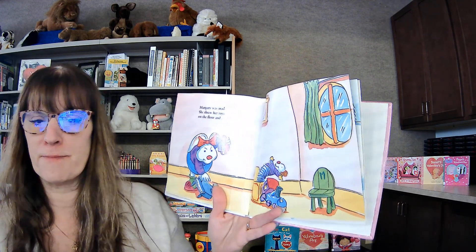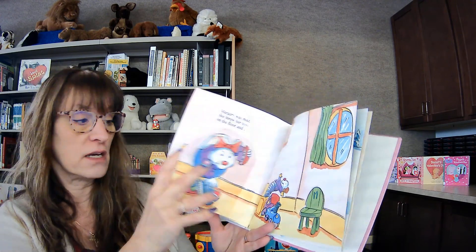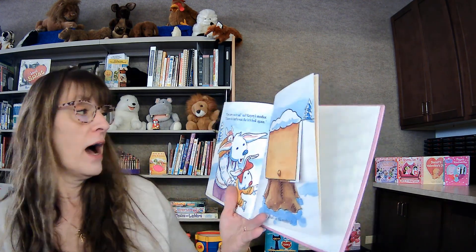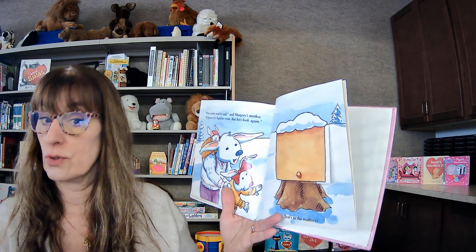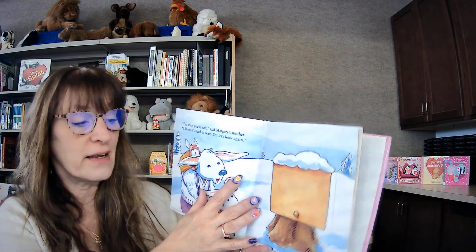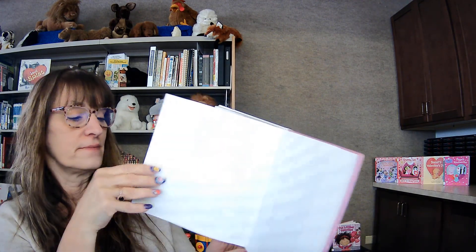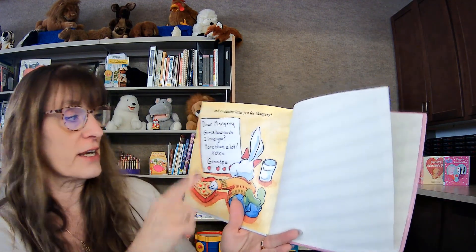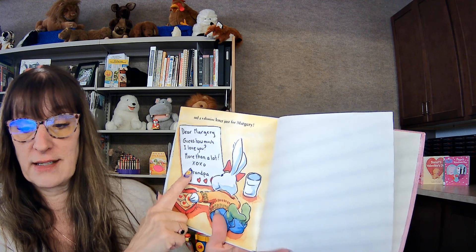Marjorie was mad. She threw her toys on the floor and she cried. 'I'm sorry you're sad,' said Marjorie's mother. 'I know it's hard to wait. But let's look again.' A box! And a valentine letter, just for Marjorie. 'Dear Marjorie, guess how much I love you. More than a lot. Grandpa.'